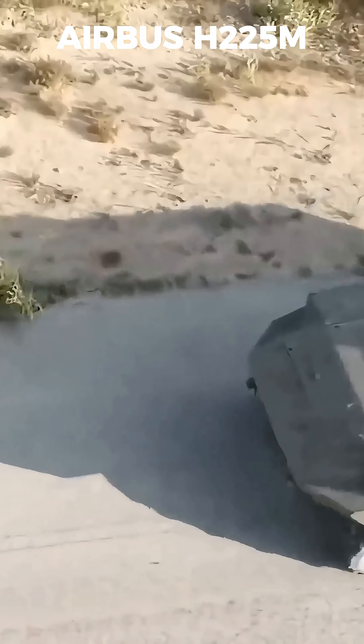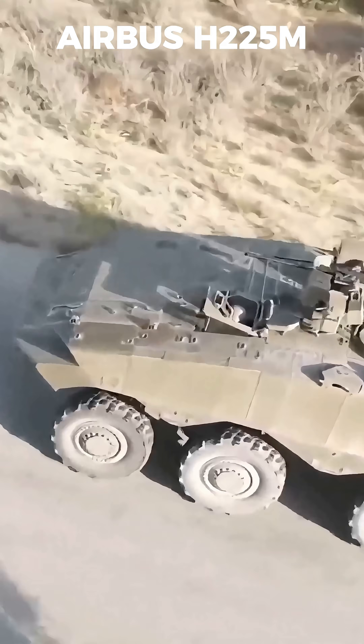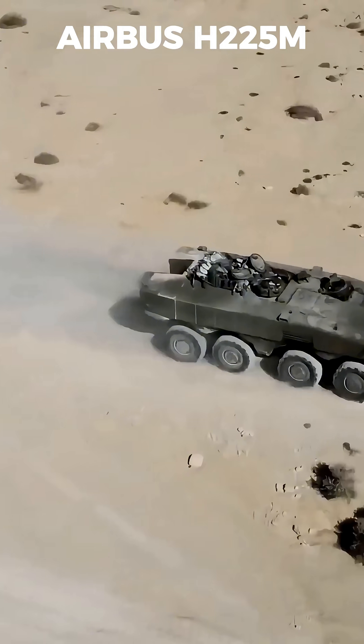Armed with a 30mm cannon, heavy machine guns, and Spike anti-tank missiles, the ITAN delivers serious firepower.